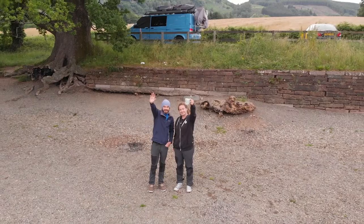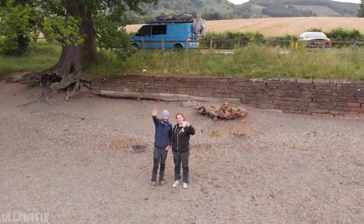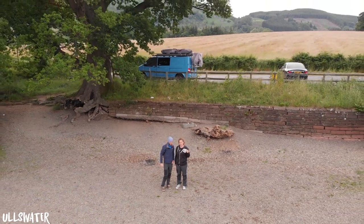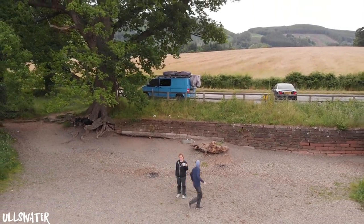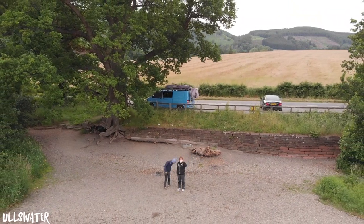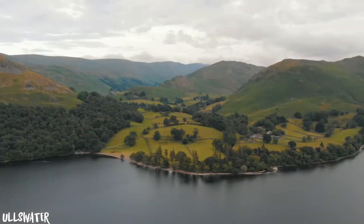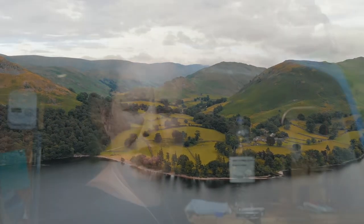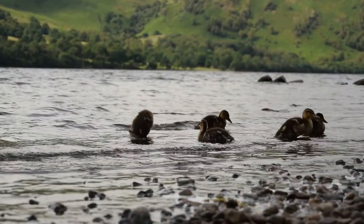Good morning from beautiful Ullswater - we made it here late afternoon yesterday after leaving Keswick. We found this beautiful park-up spot right next to the lake. We are just finishing up our morning chores and our new routine, and then we're off to Aira Force, which is a waterfall.